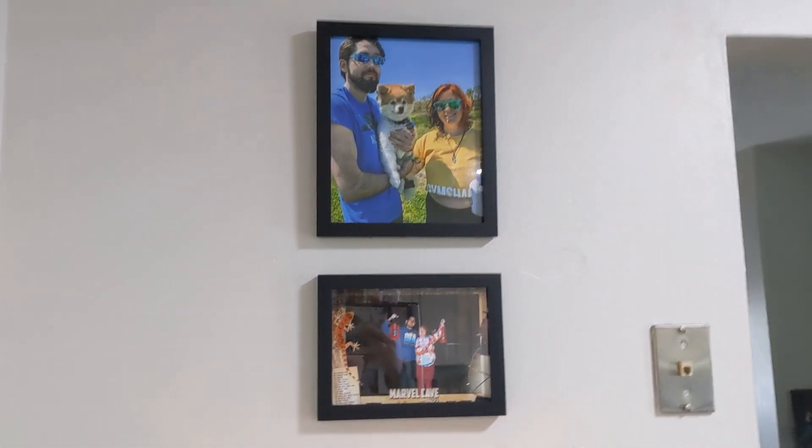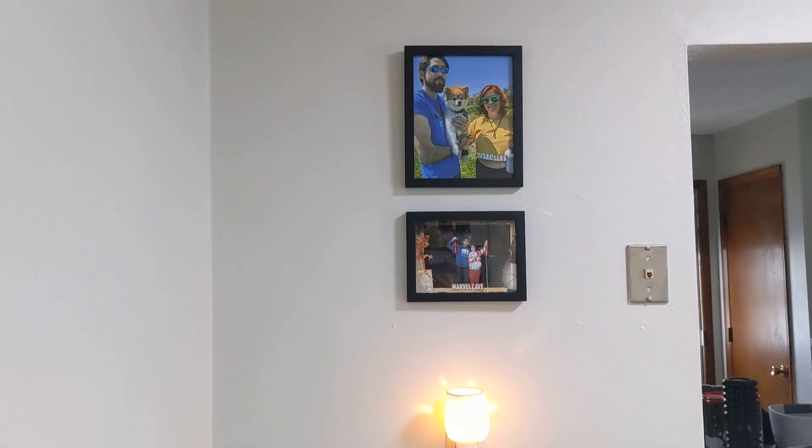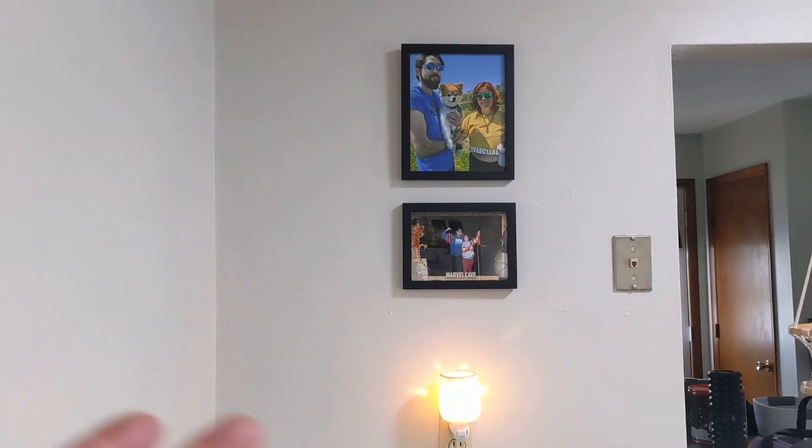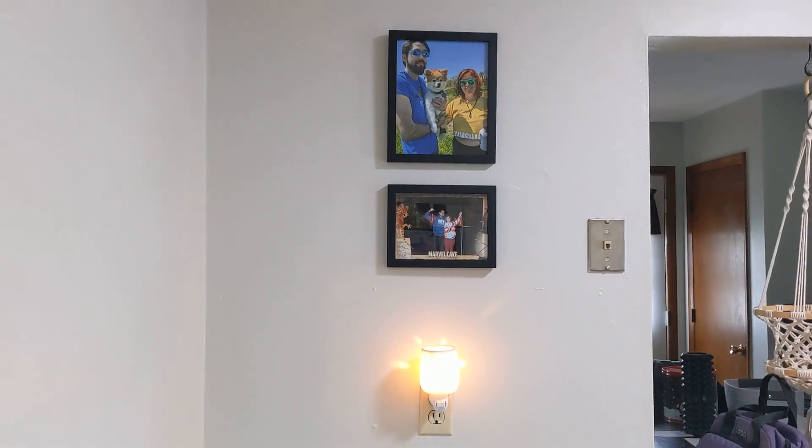This was my task from last weekend — I just wanted to hang these pictures up. I couldn't decide where to put them. It took a long period of deliberation, but this is where I finally decided to put them. Thank you guys for watching. I'll see you guys next time. Bye.